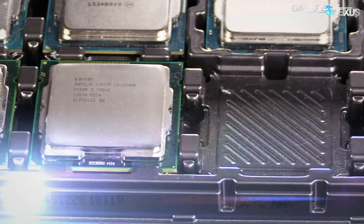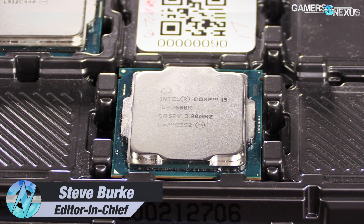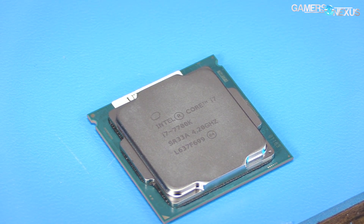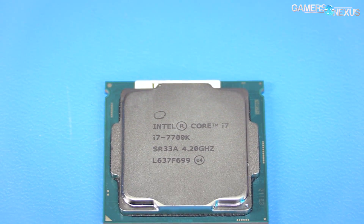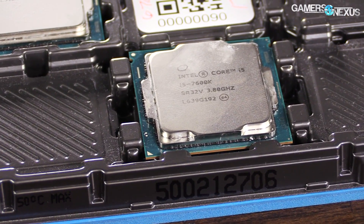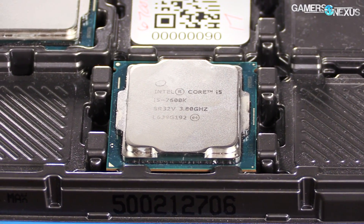We're revisiting the Kaby Lake CPUs to take a look at the more likely purchase for the majority of gamers, the Intel i5 7600K quad-core variant. We previously reviewed the i7 7700K and found the CPU to be largely uninspiring with regard to out-of-box performance gains in gaming, though did remark that its render gains were more meaningful. Now we're looking at the 7600K to see how the processor moves Intel's i5 series forward.